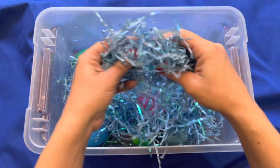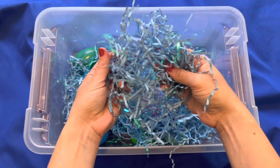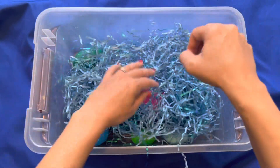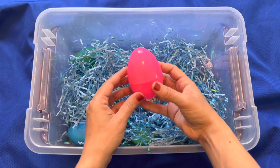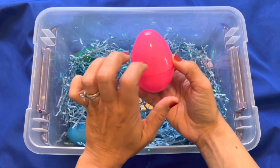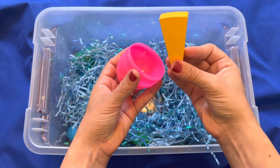Look at this blue sparkly grass. This is pretty cool. Let me see what's in this grass. Oh, what did I find? A pink egg. What could be in this egg? I found the color yellow.